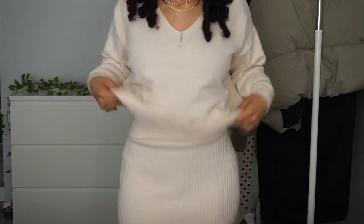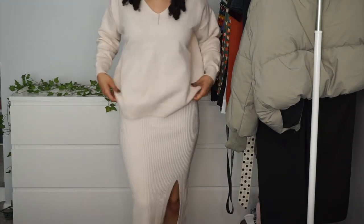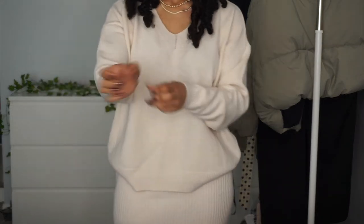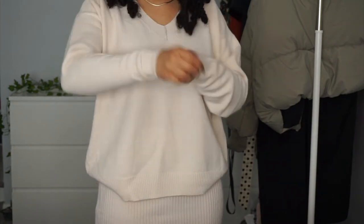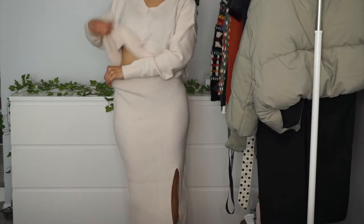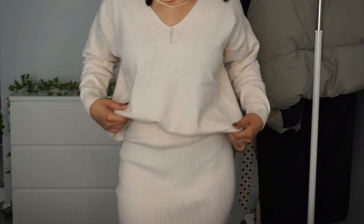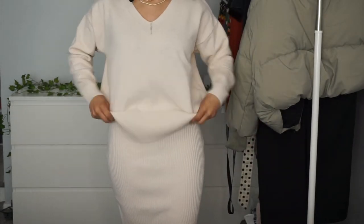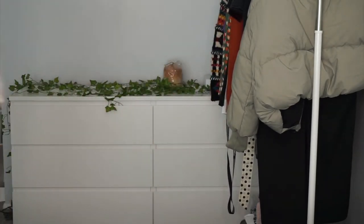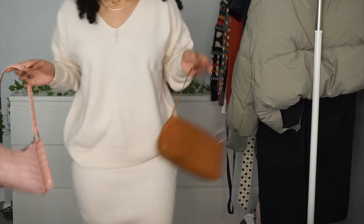Next item is this two-piece skirt and sweater set — this can definitely be a vibe. The skirt fits but I'd say it's a little bit oversized. It's something you can get away with without a coat right now. It's a little itchy, not gonna lie, but it's a good sweater material, pretty thick. You could do a little tuck-in moment or go with the whole slouchy vibe.